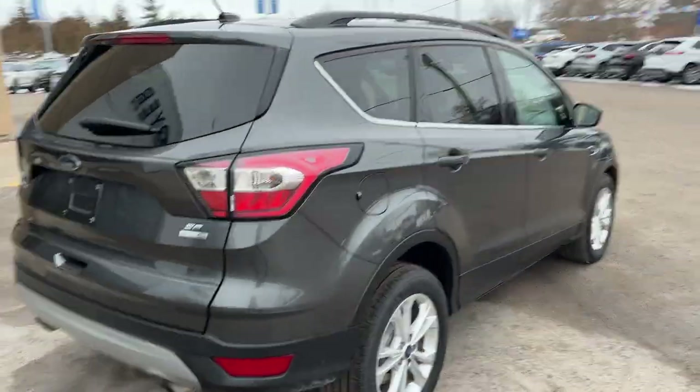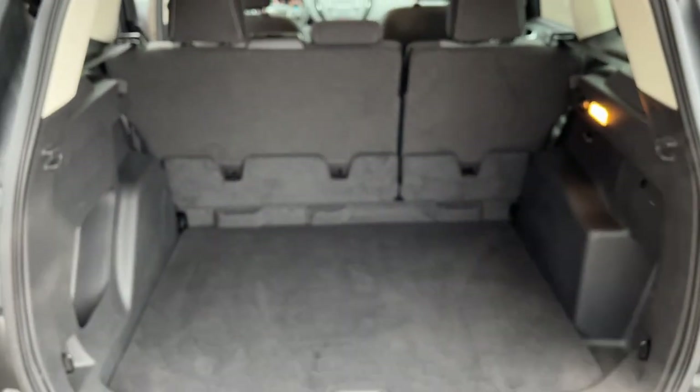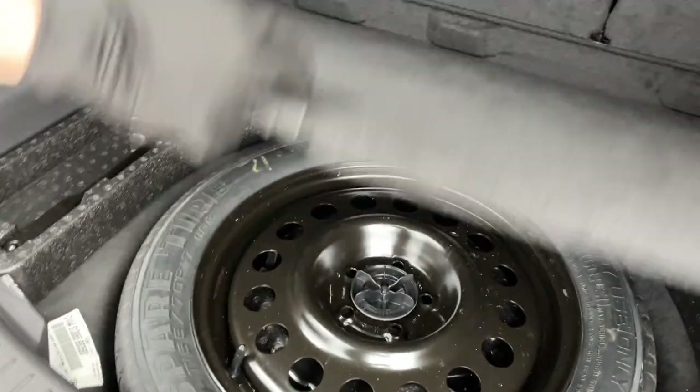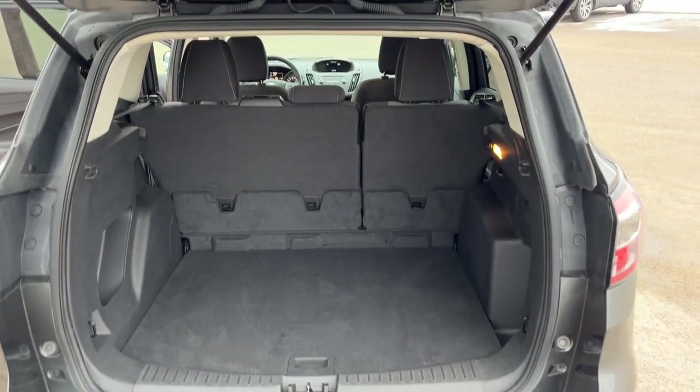Coming around back here, you do have the dual exhaust and a reverse camera as well. Opening up the tailgate, you get plenty of space back here — really well kept. You do have a mini spare tire underneath, some storage, and those seats do fold down for even more storage. Be sure to check out the photos in the first link in the description for that.